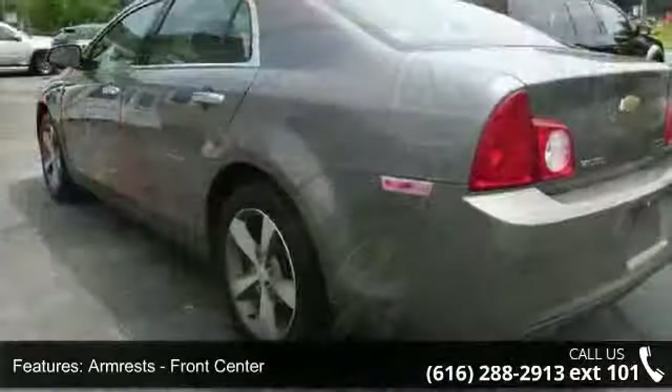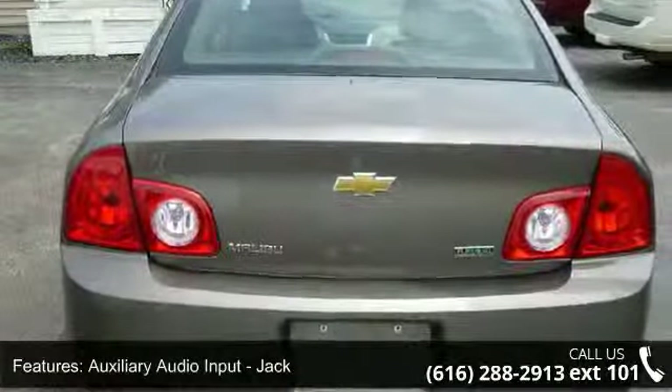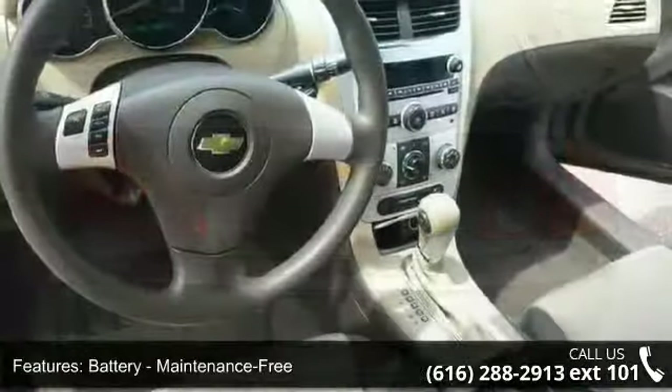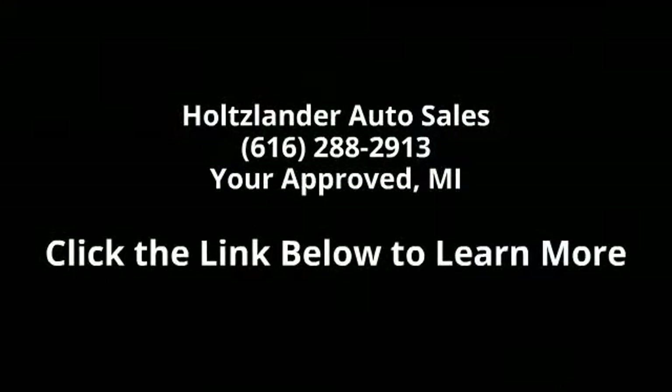This car won't be available much longer. Call now to schedule a test drive at our dealership. After that, it won't be available with us.